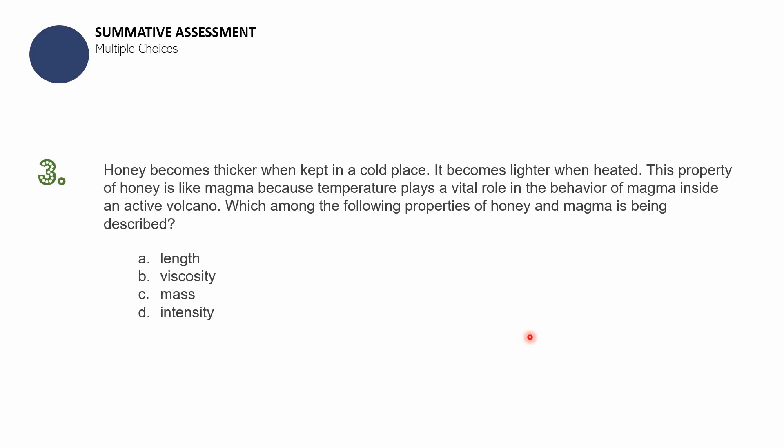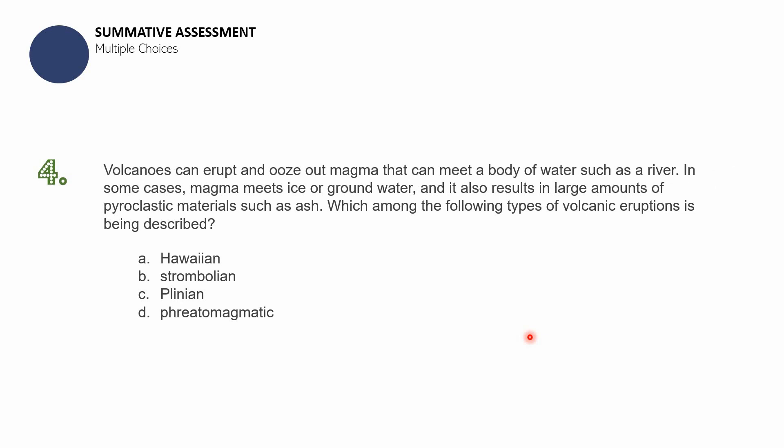Question number four: Volcanoes can erupt and ooze out magma that meets a body of water such as a river. In some cases magma meets ice or groundwater, resulting in large amounts of pyroclastic materials such as ash. Which type of volcanic eruption is being described? A — Hawaiian; B — Strombolian; C — Plinian; D — Phreatomagmatic.